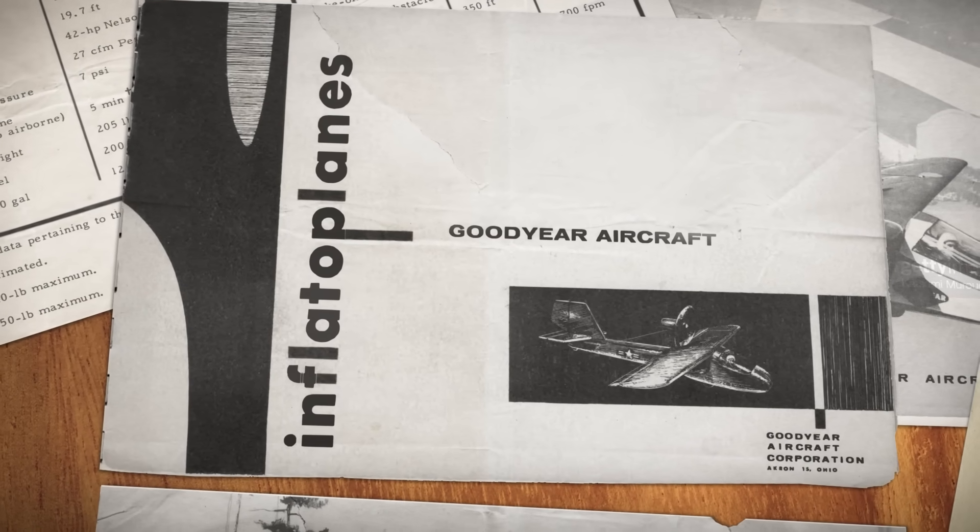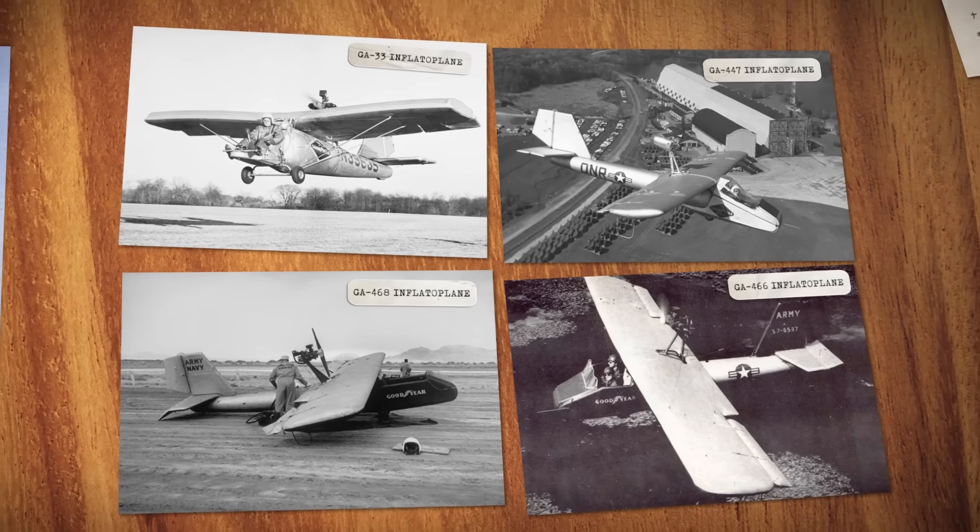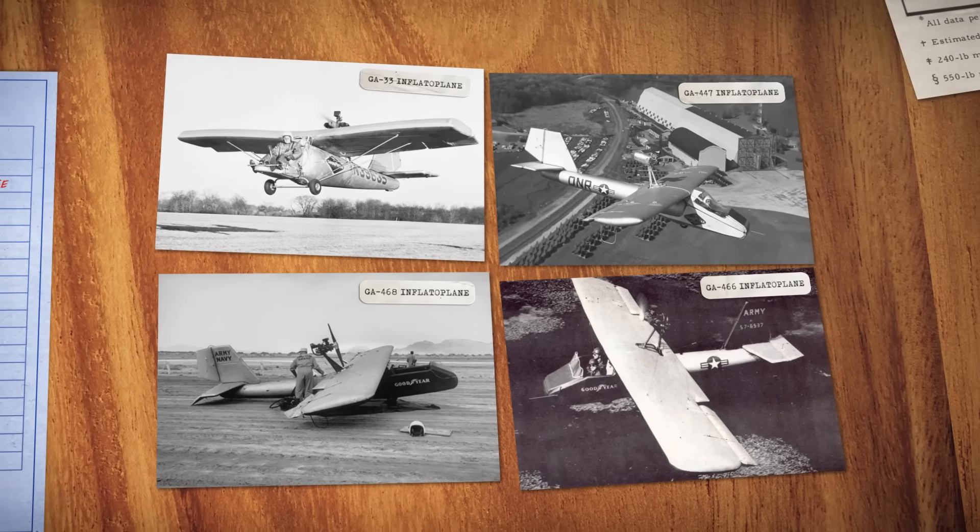So Goodyear slowly let the air out of the program. After 1962, they never built another inflatable plane again, and while tests continued, in 1973 the program was officially canceled.